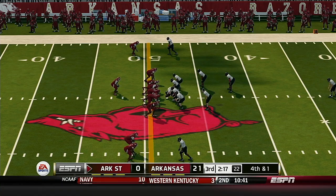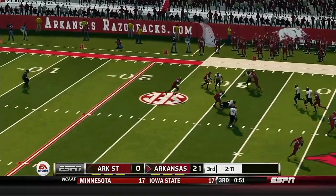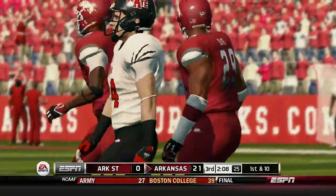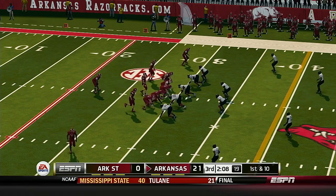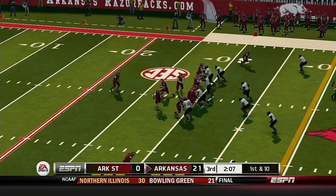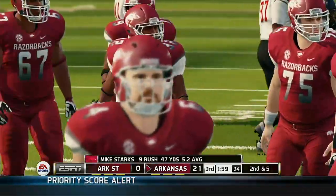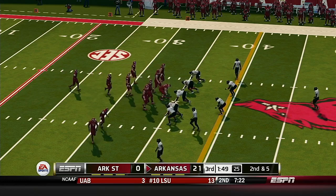Scott is back deep to return. Brought down at the 29-yard line. The quarterback leads the offense back out onto the field as we get set to resume play. Nice run there — Starks comes away with five yards on the carry. It's second and five, ball on the 34.